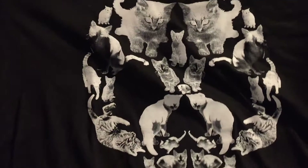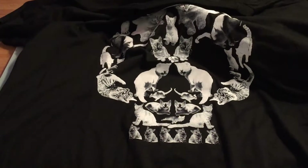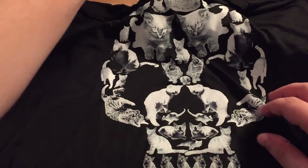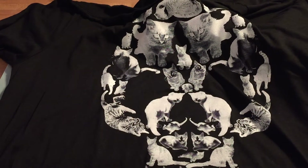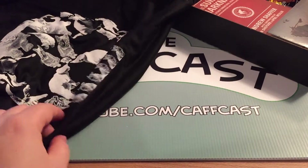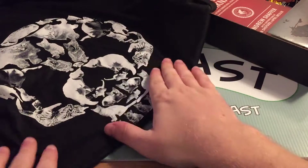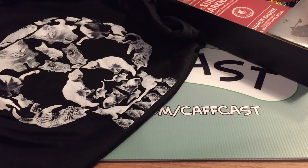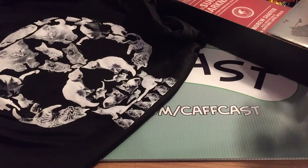The shirt itself is definitely the one I'm going to be wearing for Halloween. I cannot get enough of that. Loot Crate, straight away with the shirt, you have won me over and I am again happy with my purchase of $15 or whatever it is. It's not expensive.